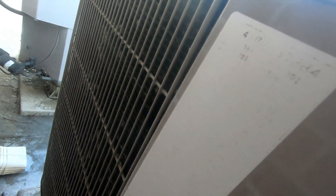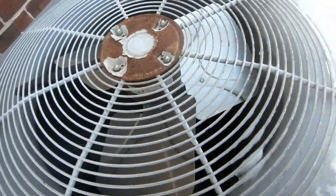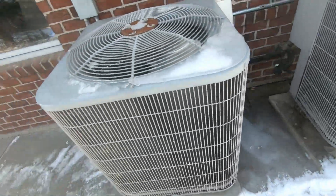Alright, startup shutdown of a 2005 4-ton Carrier 38BYC heat pump. We'll see you next time.